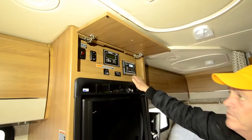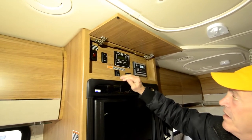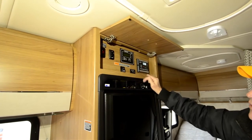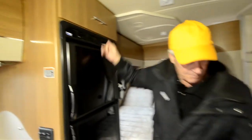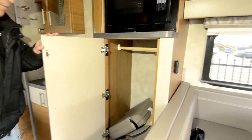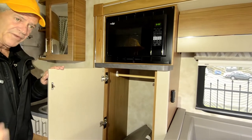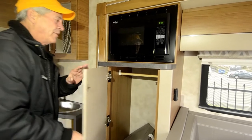Solar charging, heated holding tanks, side room controls, inverter control. Large wardrobe. These are booster cushions for the seats up front — they swivel around so you're not sitting on the floor. Better than a phone book!